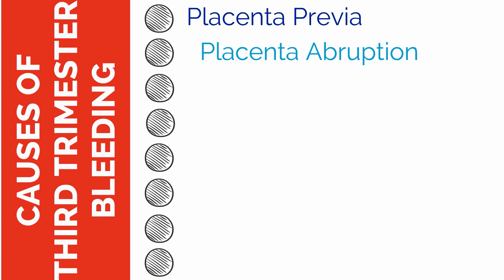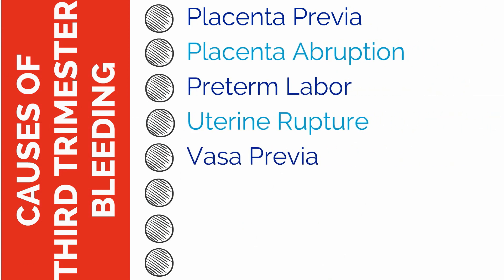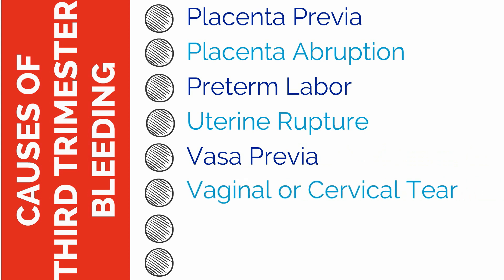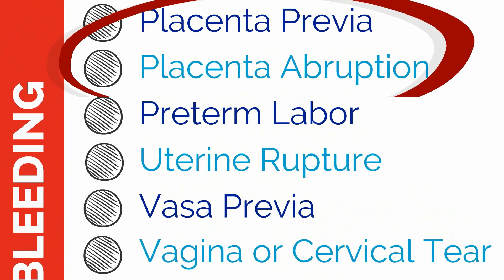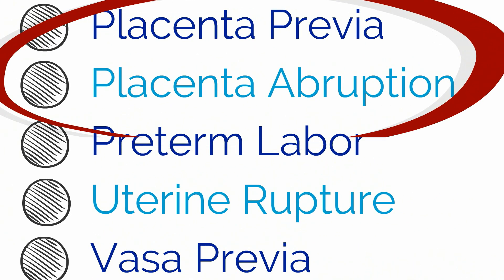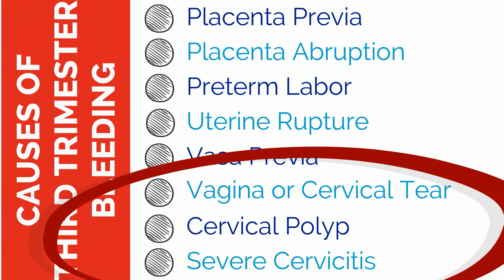The causes of third trimester bleeding include placenta previa, placental abruption, preterm labor, uterine rupture, and vasa previa, as well as vaginal or cervical tear or laceration from intercourse, cervical polyp, or severe cervicitis. We will focus on placenta previa and placental abruption in this video. The first five causes can lead to serious neonatal and maternal morbidity and mortality, while the last three are considered the benign causes of third trimester bleeding.